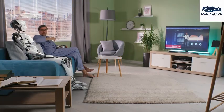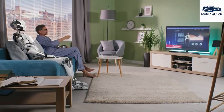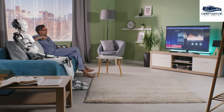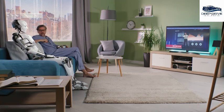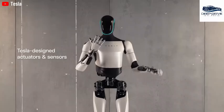Utilizing video footage for training represents a groundbreaking approach, as it allows Optimus to acquire new tasks by observing human behaviors. This not only substantially reduces the traditional programming efforts but accelerates the rate of skill acquisition, enhancing overall adaptability.